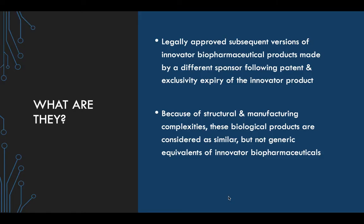So what are they? They are legally approved subsequent versions of innovative biopharmaceutical products made by a different sponsor following patent and exclusivity expiry of the innovative product. So first we have an innovative product, and when the patent and exclusivity of this product expires, a different sponsor makes a subsequent version of this product, which is the biosimilar. Because of structural and manufacturing complexities, these biologic products are considered as similar but not generic equivalents of the innovative biopharmaceutical.